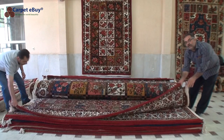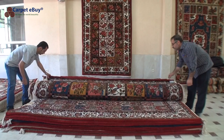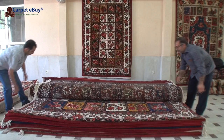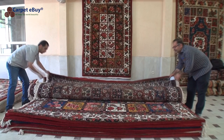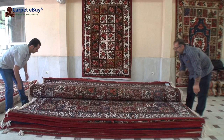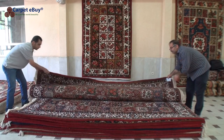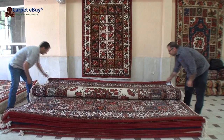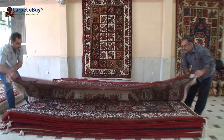Bakhtiari rugs combine durability with appealing decorative patterns. Carpe Ibai hopes you had a great journey to Bakhtiari.